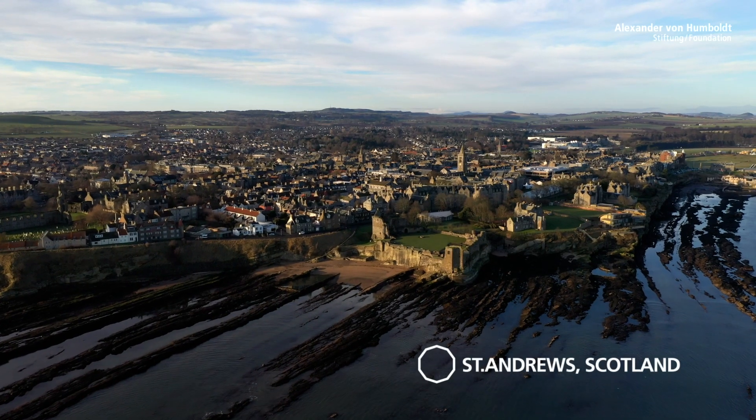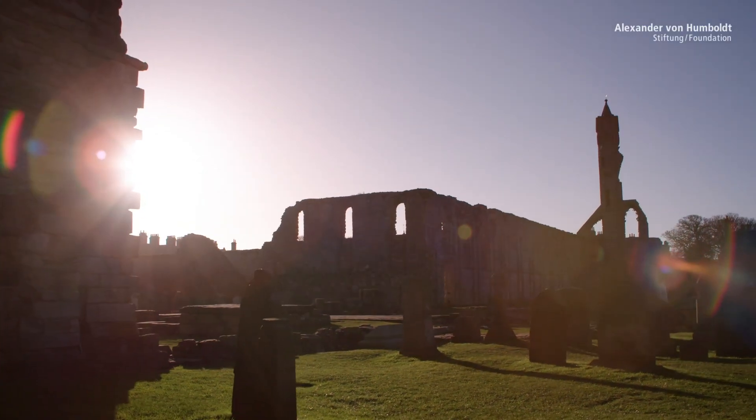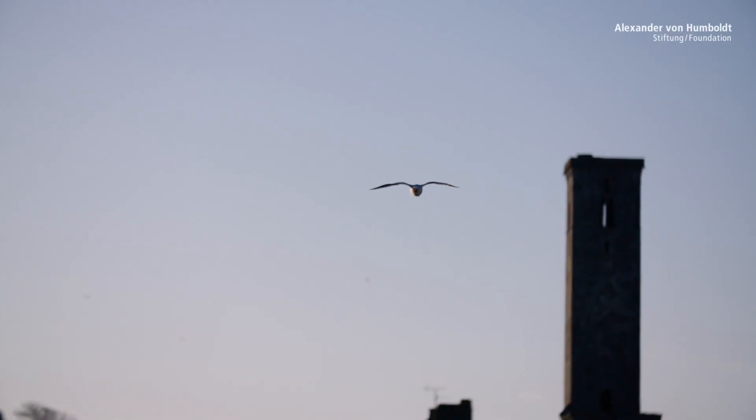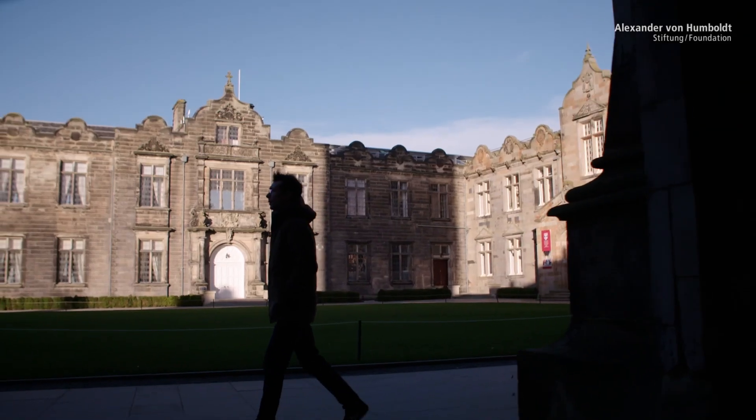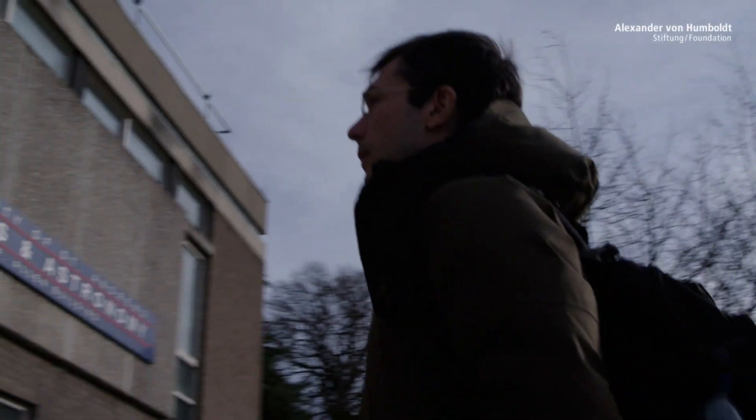Maite Gata researches at the intersection between biology, medicine and physics. Through the effects of optics, he addresses completely new questions and possibilities. In 2013, he started researching here in St. Andrews, Scotland. It sounds like science fiction: light-operated nerve cells and lasers in living cells.